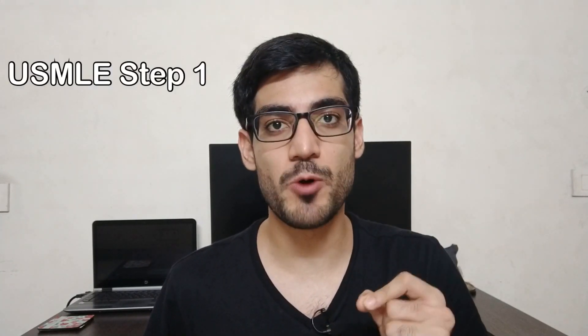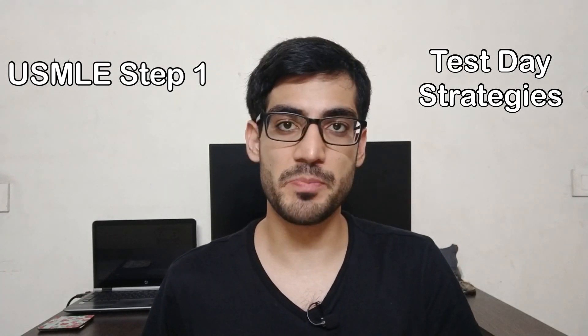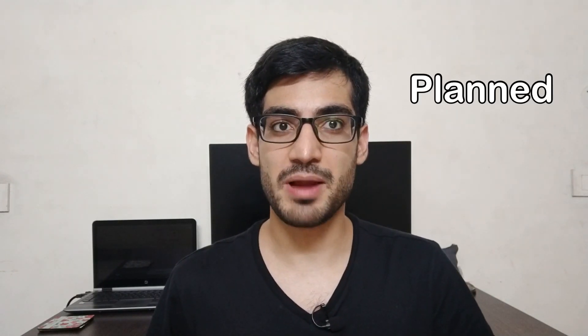Hey guys, my name is Manik Madan and welcome to another video. In this video we're going to discuss USMLE Step 1 test strategies on how to make sure that you prepare well for the test day. Preparing well for the test day is super important, and making sure that you have everything planned for the test day and the day before is as important as your preparation itself — because if one thing goes wrong, your test could get screwed.